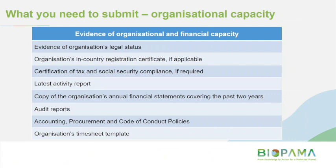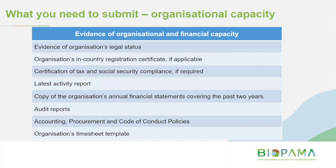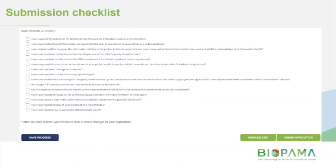This is a list of examples of the types of things we might ask for to demonstrate your organisational and financial capacity: proof of your legal status, your latest activity report such as annual reports or donor reports, financial statements, audit reports, and similar documents. Within the template there'll be options to upload documents like these. For your technical staff — not support staff — if they're known, we'd like to see a brief CV outlining their skills. You'll also need to submit the ESMS questionnaire, the log frame, the budget, and finally the applicant declaration and submission checklist, which is essentially a check confirming you've done and uploaded everything needed for an eligible application.